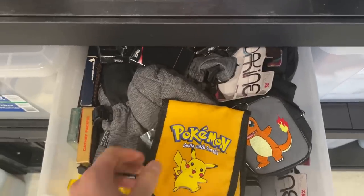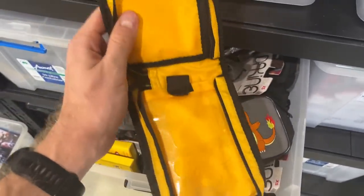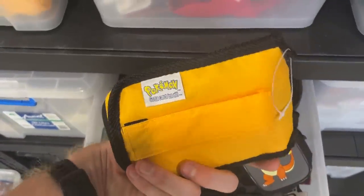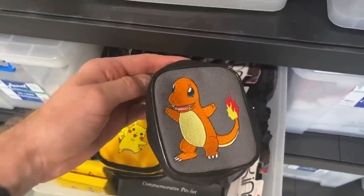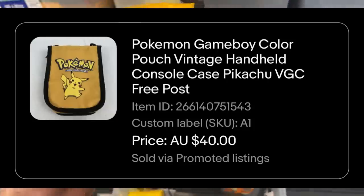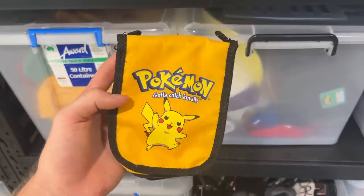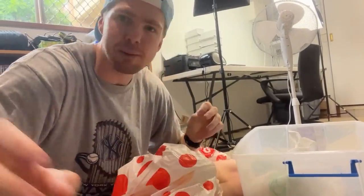I almost didn't go ahead and list this item but in the end I thought it's just probably better to get the money in. It was a Pokémon case for the Game Boy Color - you can see the Game Boy Color holes. This was completely genuine vintage 1990s stuff that I had back when I was a kid. I've even got a Nintendo Game Boy SP with Charmander that's up for sale. But this one here sold for $40 which is pretty nuts - some really good money in that.